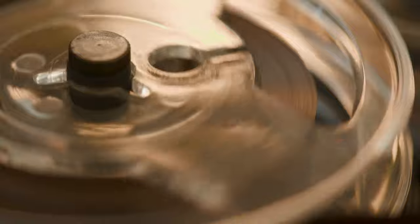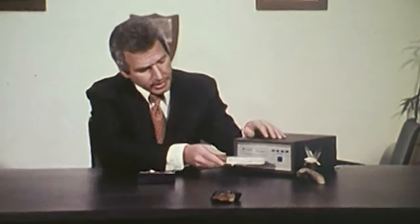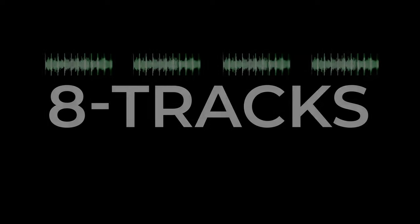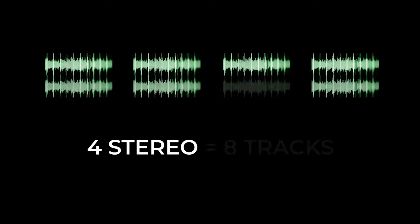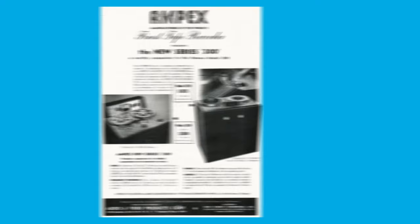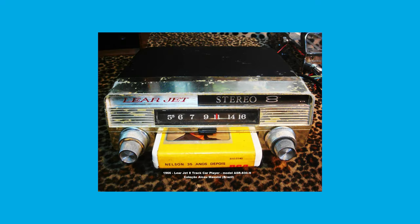Also known as an 8-track cartridge, 8-track tapes were a magnetic-type sound recording technology that were popular between the 1960s and the 1980s. They were called 8-tracks because although there were actually 4 tracks, the tracks were in stereo, so there were 8 tracks in total. The 8-track format was developed by a group that consisted of Ampex Magnetic Tape Company, Learjet Company, RCA Records, and Ford.